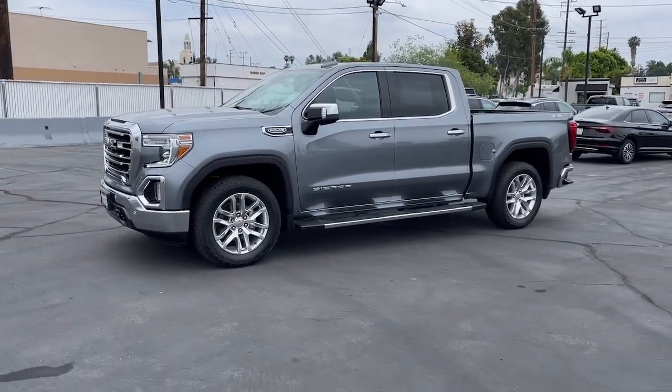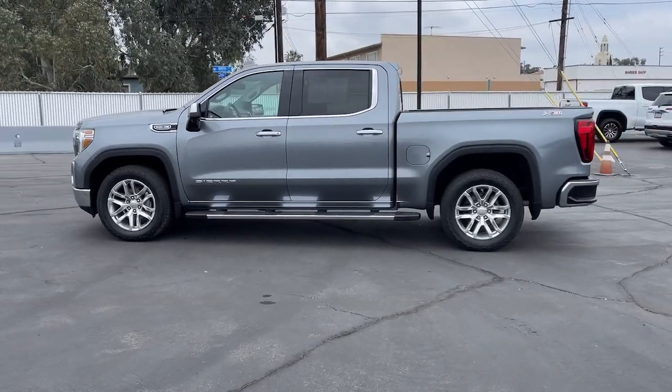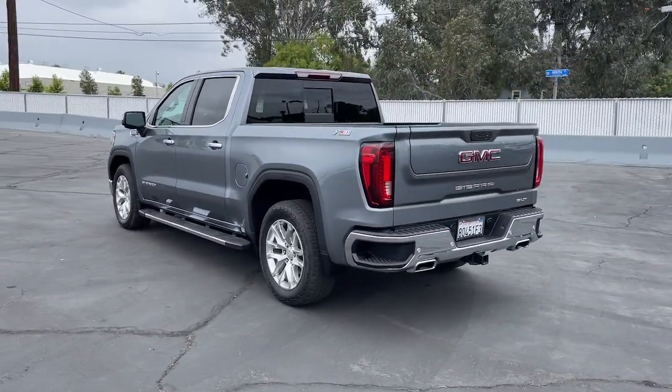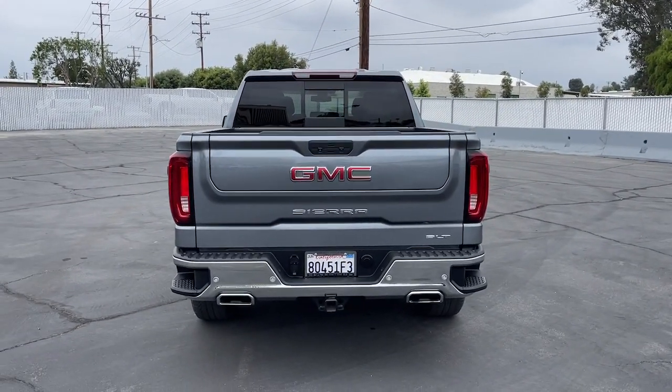Take a moment to check out the 2021 GMC Sierra. This vehicle is an outstanding buy with fewer than 25,000 miles on the odometer. Take every journey in stride in this capable, well-equipped Sierra.